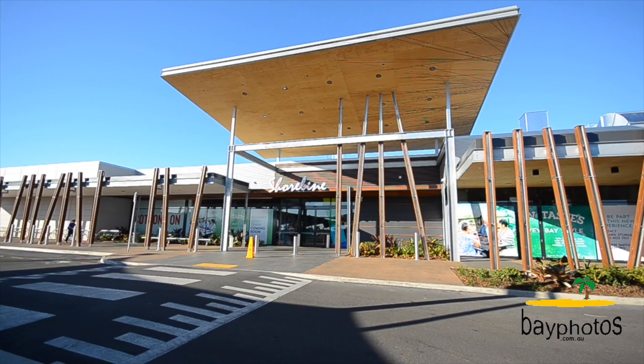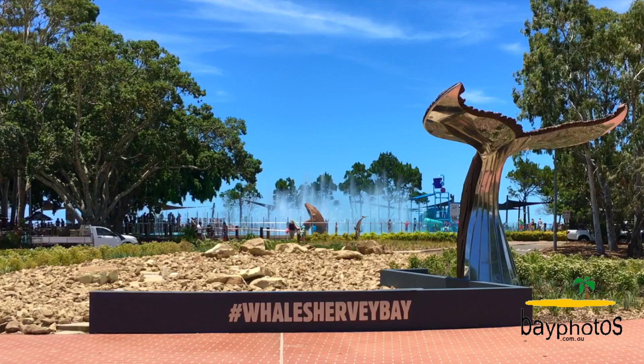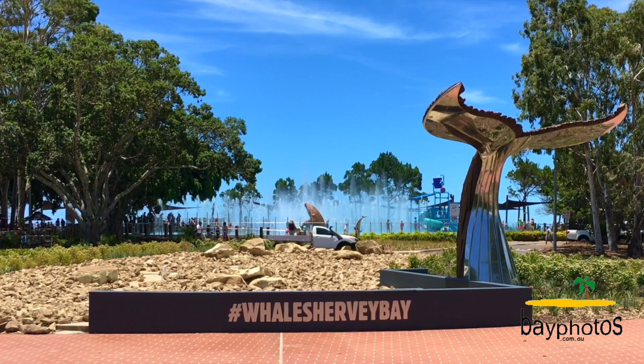You will enjoy the lifestyle and convenience this home offers, being only minutes away from the thriving heart of the CBD, the beach, the esplanade, and everything else that makes Harvey Bay great.